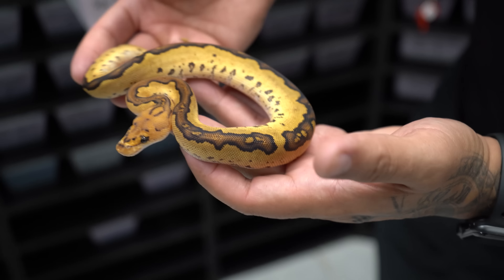My new holdback right here is a redhead batman — how insane is that? And it is a male! I'm so freaking excited. We hit at least two of them; the other one looks a little different and might be the powerball. But we killed it with that clutch. Now we're going to cut a clutch that's even more exciting — this was a redhead spot nose het clown male to a lace clown. We want to hit some lace clowns for sure, and we'd love to hit a redhead lace clown.